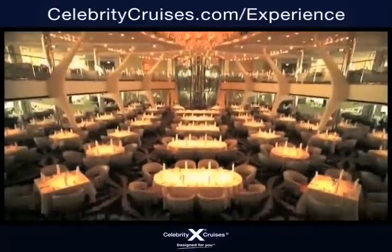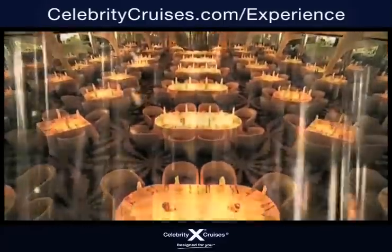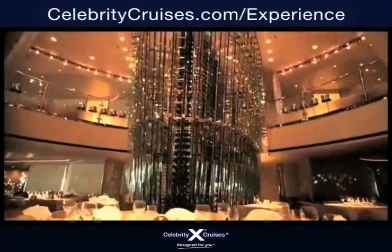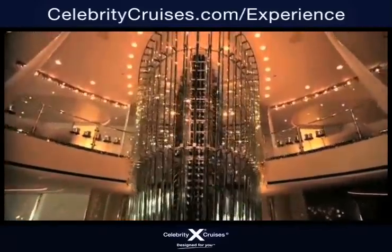With a main dining room that looks like it has been transported from a movie set, and not only features one of the world's most amazing wine collections, but also displays that collection in one of the most stunning wine towers on land or sea.